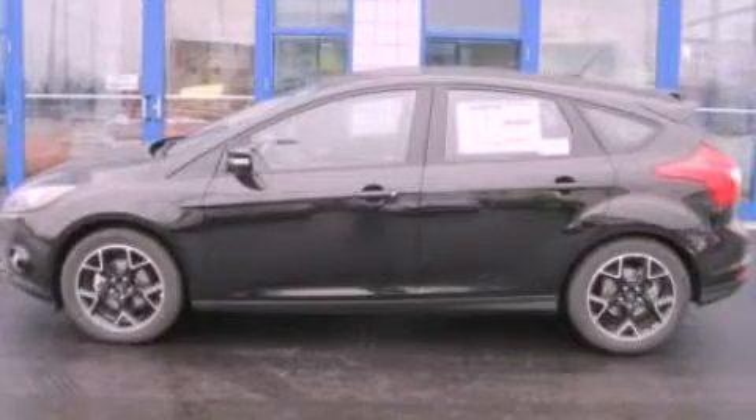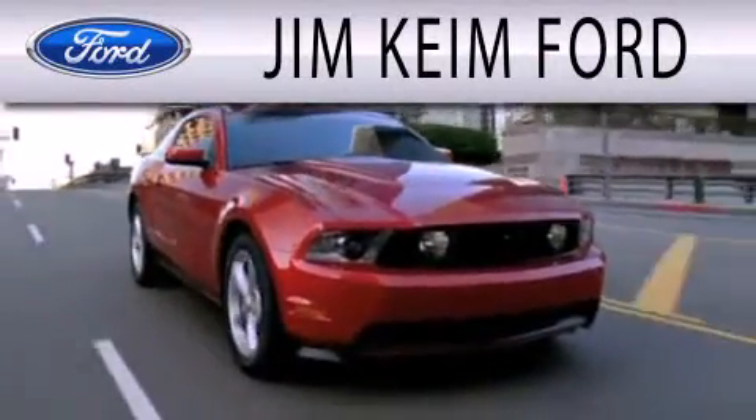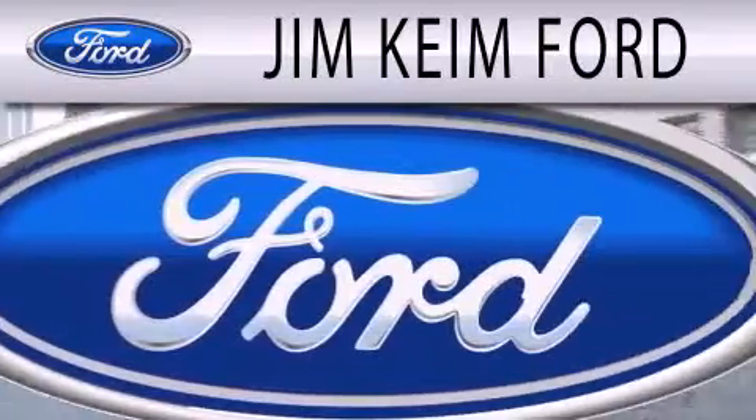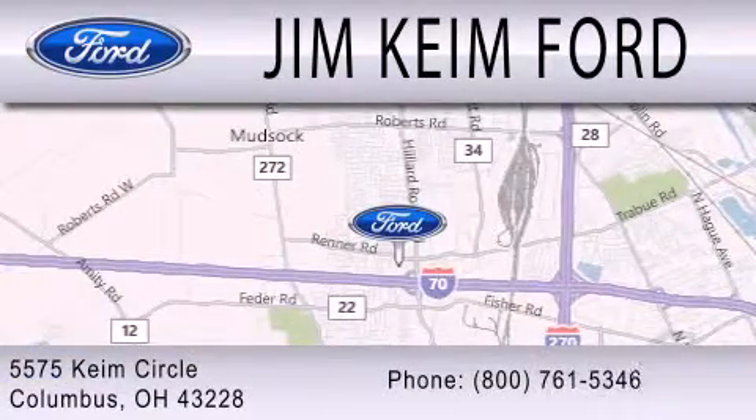Please call today to reserve this vehicle for a test drive. Jim Keen Ford is dedicated to doing everything possible to ensure that the experience you have selecting your next vehicle is as pleasant as possible. We are located at 5575 Keem Circle in Columbus.